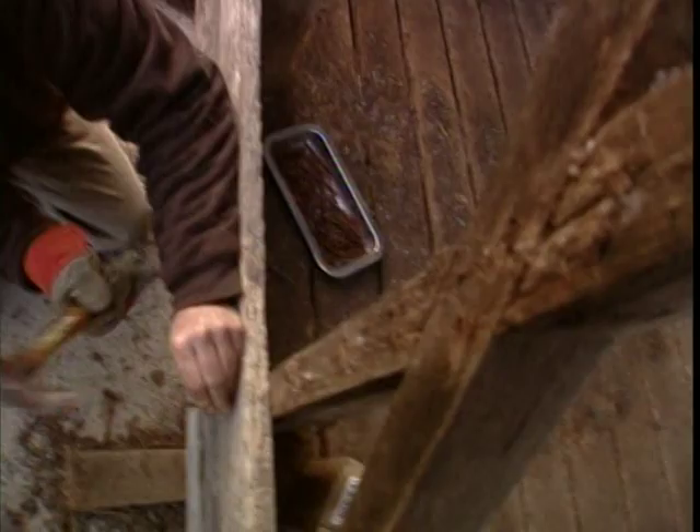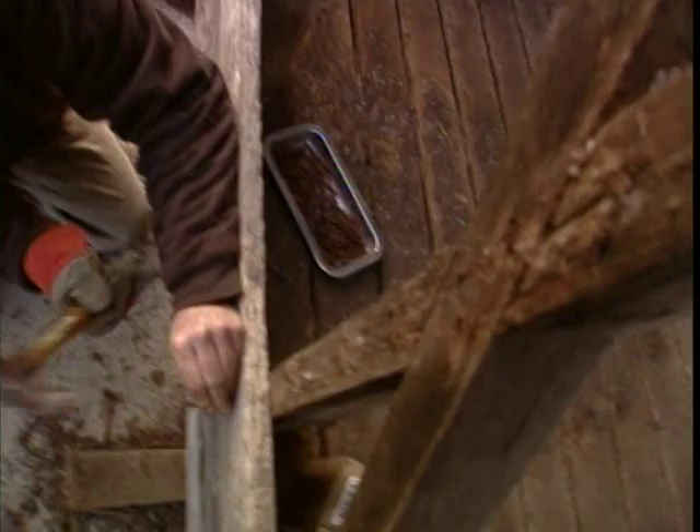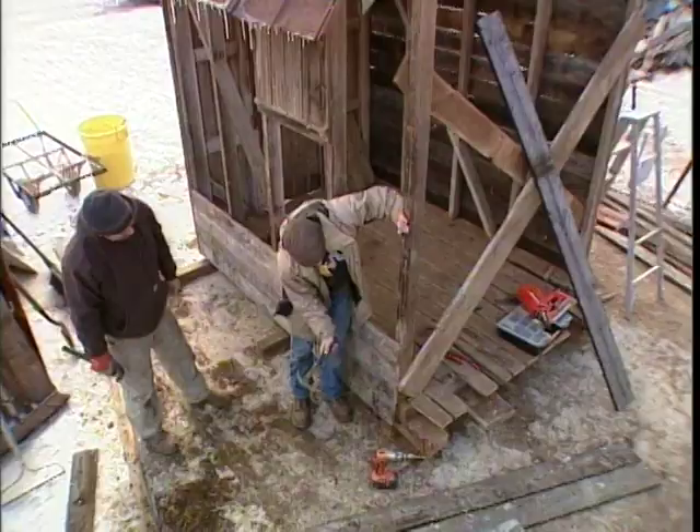We're using old-style square-cut nails. They cut through the grain and are less likely to split the boards than round nails. And the nail heads look great with the old wood.